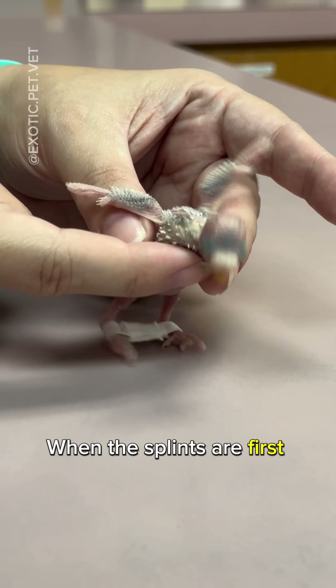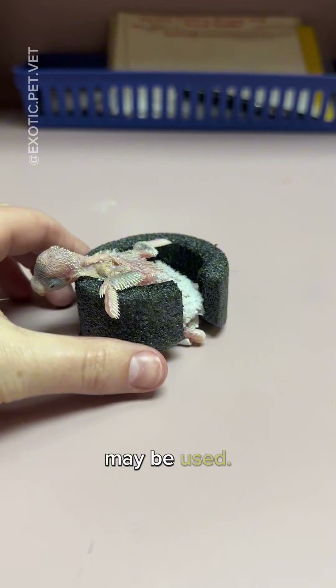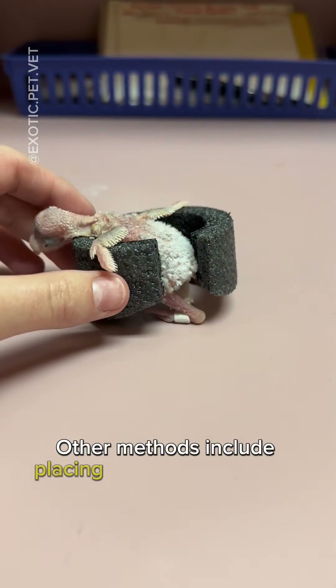When the splints are first applied, many chicks are unable to hold themselves up, so supports such as this cut pool noodle may be used. Other methods include placing them in a hammock.